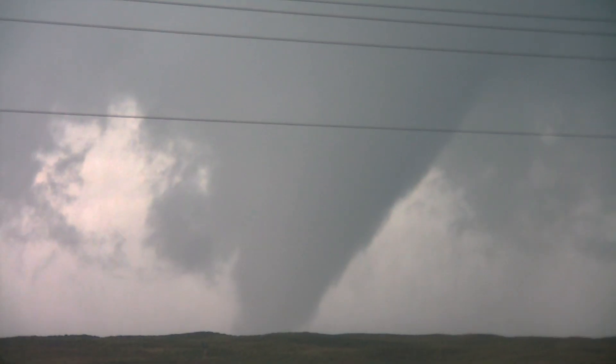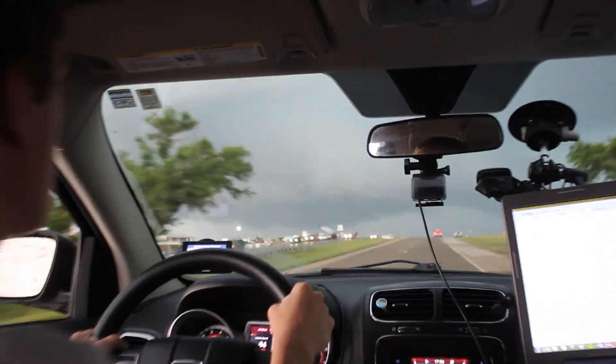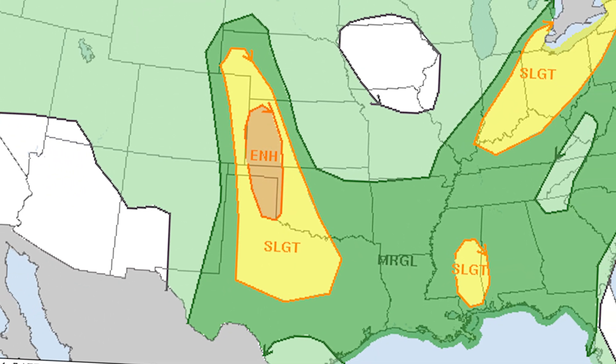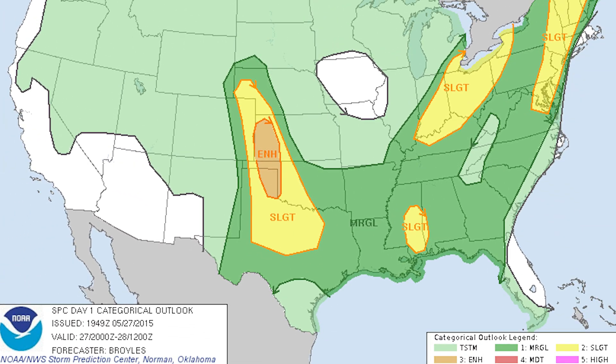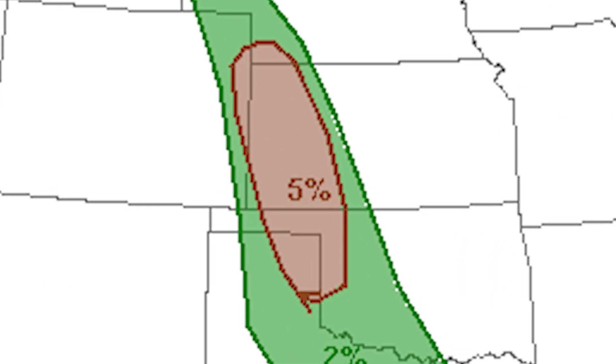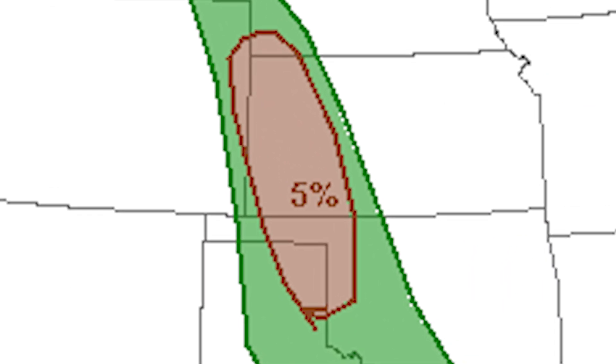Enter May 27th, 2015. Trying to keep our success streak alive, an enhanced risk was issued for the Texas Panhandle extending northward into western Kansas. The enhanced risk was primarily for large hail, with an additional 5% tornado risk over the area as well.